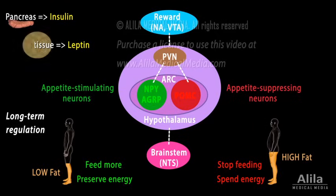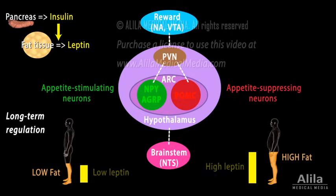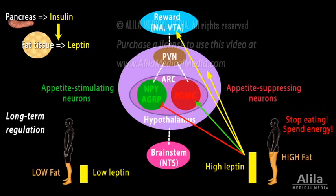Leptin is a hormone secreted by adipose tissues in a process dependent on insulin. The amount of circulating leptin in the plasma is directly proportional to the body fat content. Increased leptin levels in the blood signal to the brain that the body has enough energy storage and that it has to stop eating and burn more energy. Leptin and insulin seem to work together on hypothalamic nuclei, as well as other brain areas, to inhibit food intake and increase energy expenditure.